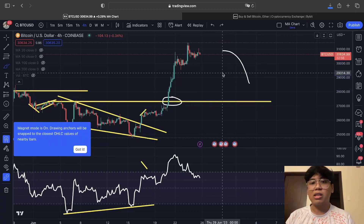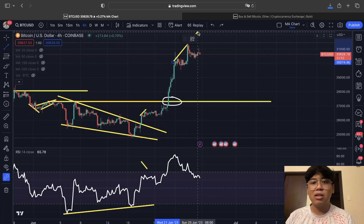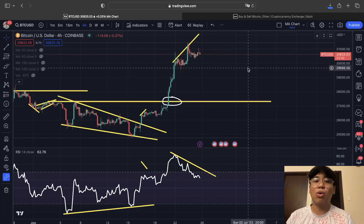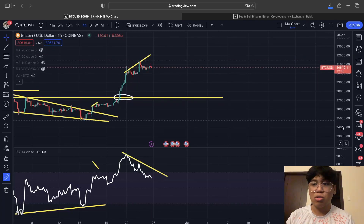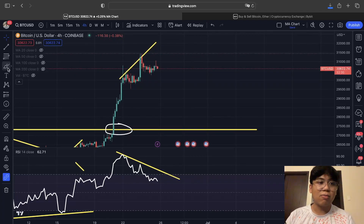The price is increasing but the RSI has started declining, so we are starting to see some weakening signs. This is a warning for the next few hours and next few days, because we might see some consolidation in the Bitcoin price action if that plays out.